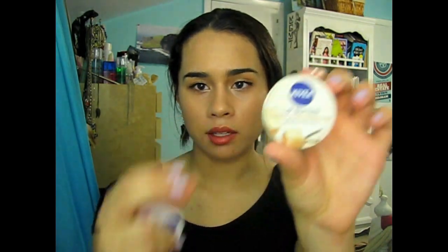Next are my Nivea Lip Butters. I have two of them: the Raspberry Rose Kiss and the Vanilla and Macadamia Kiss. I actually prefer the Vanilla one because it doesn't have a color, whereas the Raspberry one does give a pink tint at first. I love the scents of both. I just throw them in my purse — they're really great at moisturizing and they smell really good.